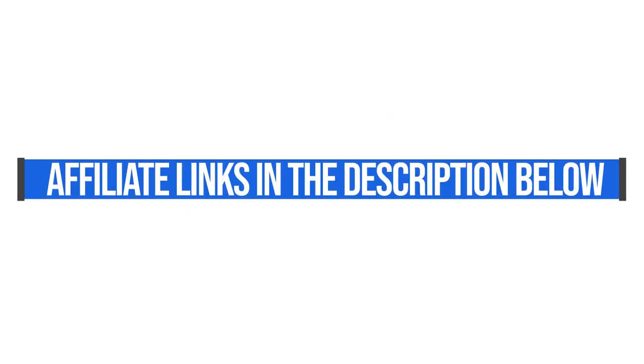You can check out the exact laptops I'm recommending in the description below. Those are affiliate links and I will get a small commission, but at no extra cost to you — I'm greatly appreciative when you use those links. I'm Benji Kaiser of BenjiKaiser.com. Thanks so much for giving me some of your time today, and I'll see you on the next episode.